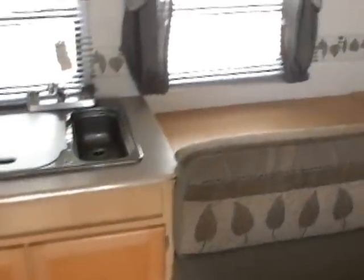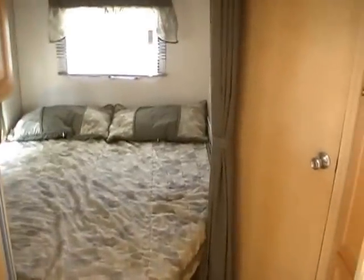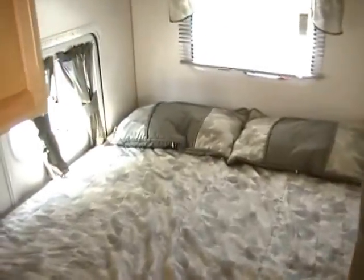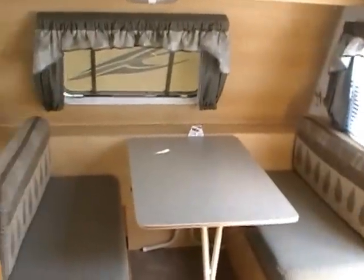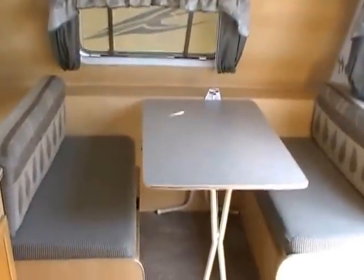Let's take a look inside this 2006 Trail Cruiser. Inside looks like new — no smoke, no pet odors, and we guarantee everything will work great. Look at the original factory linoleum; it looks great. No signs of leaks or leak damage anywhere. Everything's nice and solid. Great setup for a 21-foot camper — and that's 21 feet including the tongue, so you've only got about a 19-foot box.